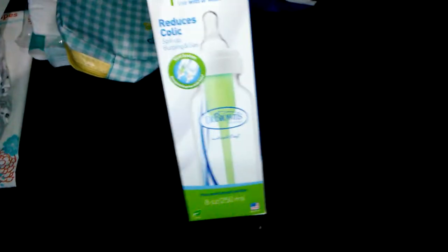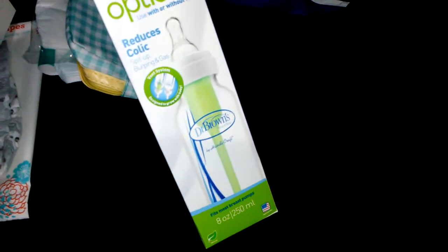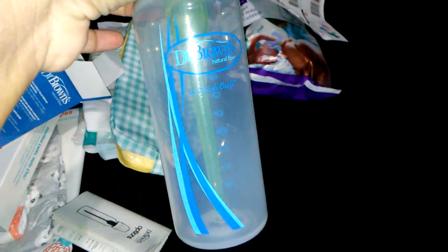I think this one is my favorite — I did want to try out this bottle. This is the Dr. Brown Options Reduces Colic 8-ounce Bottle. You're supposed to be able to use this with or without the green tube in the middle. This nipple I do like — I feel like they're easier for the baby to drink from. This is Flow 1, a slow flow. Since it is 8 ounces, I probably won't be using it until he starts drinking about 4 or 5 ounces of milk.